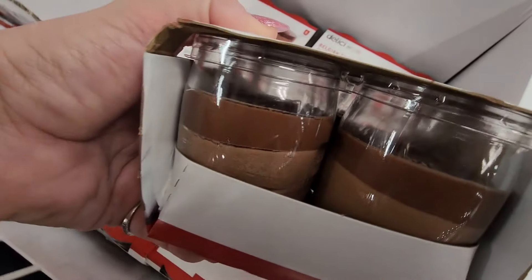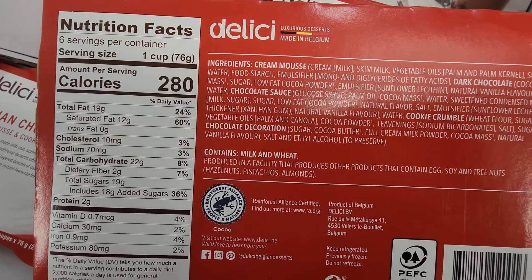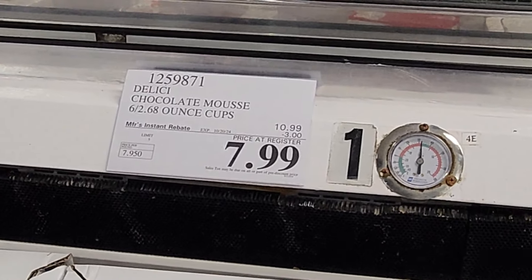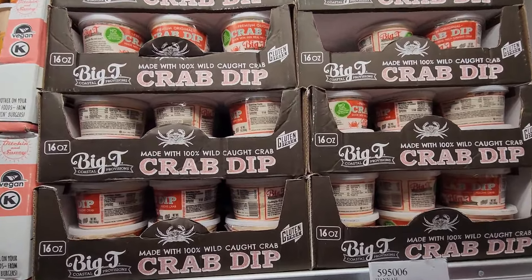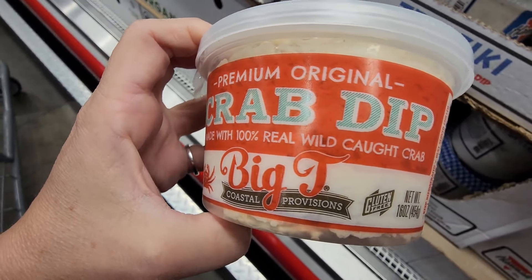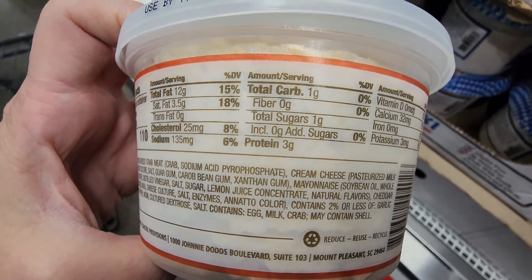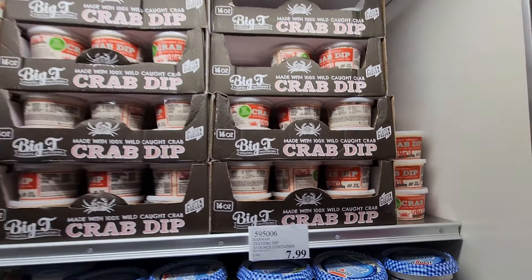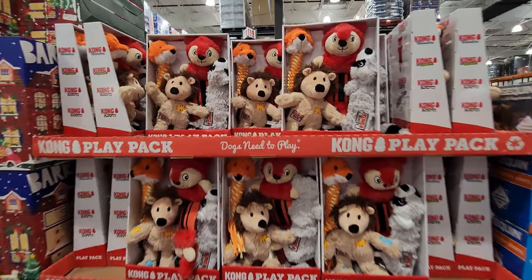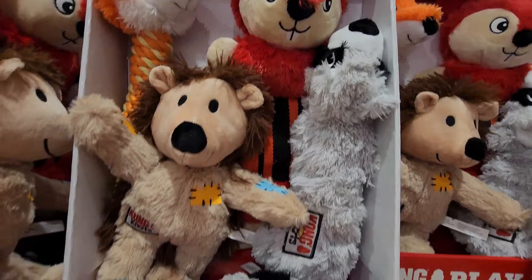Then we have the Belgian chocolate mousse — whipped mousse and cookie crumbles in six glass cups. You're essentially paying for the cups too since you get to keep them, and these are only $7.99 on sale right now, three dollars off. And then the crab dip made with 100% real cod crab — it's gluten-free and $9.99 for 16 ounces.